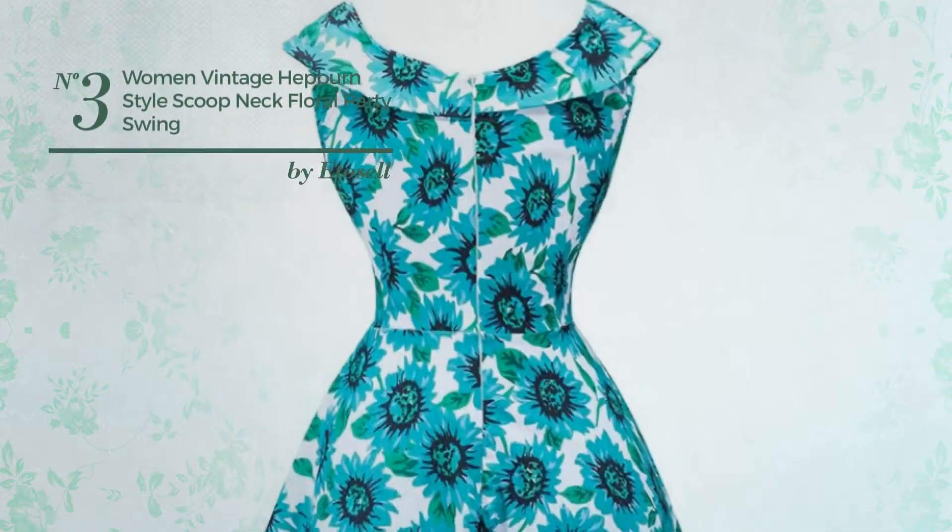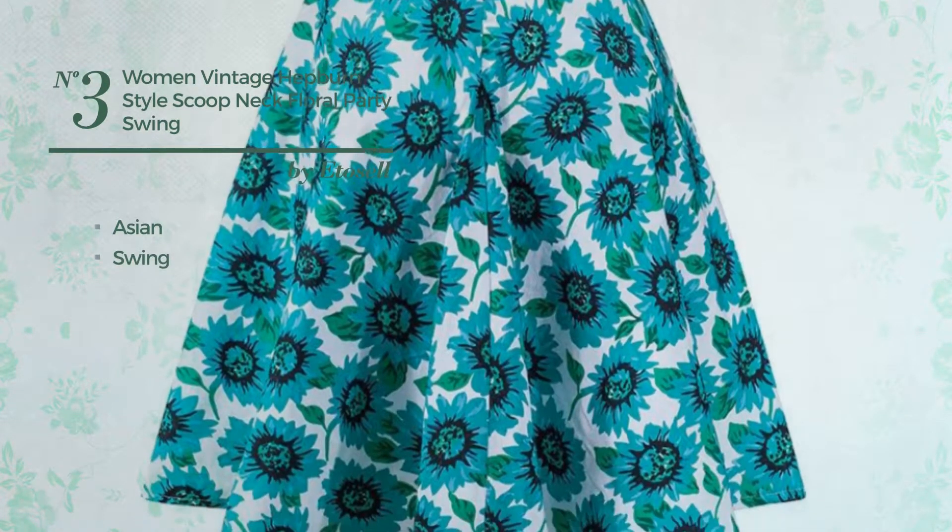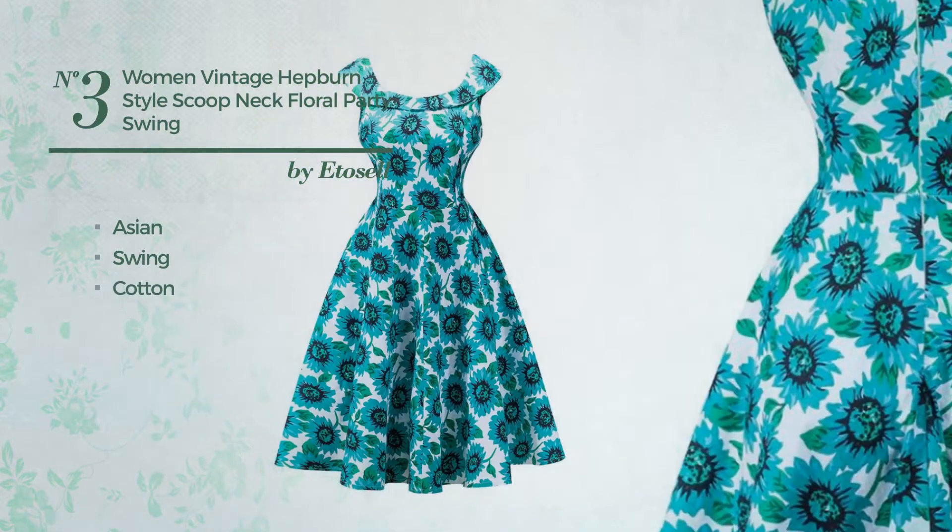Number 3, An All Everyday Midi Length Dress. Featuring an elegant Asian style with swing, crafted from comfortable cotton, this dress includes scoop neck and sleeveless cut.